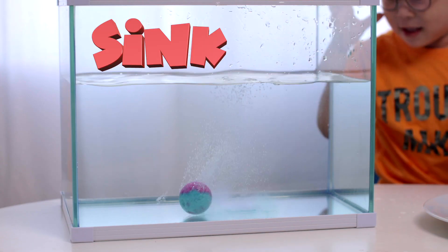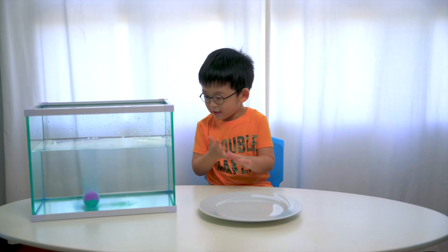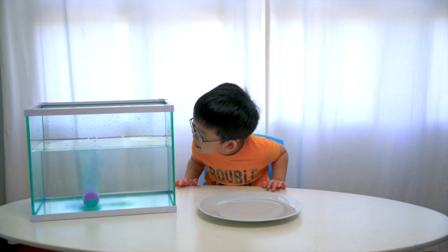Sink. Is that bubbles? Yeah, I see the colour come over.